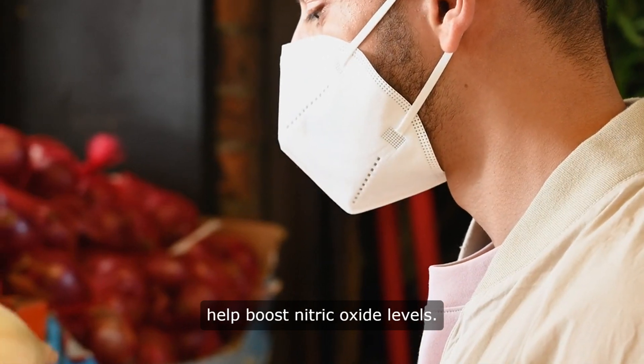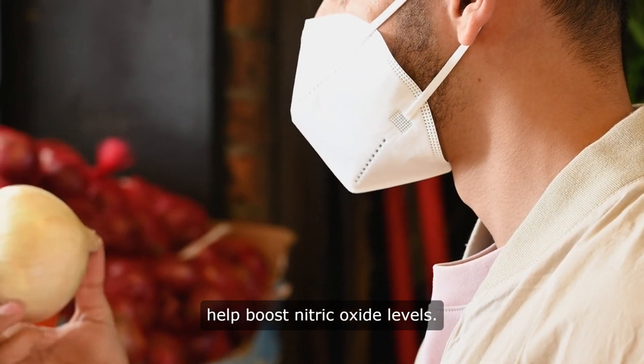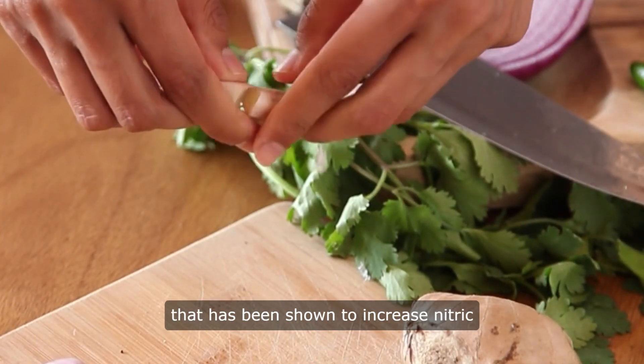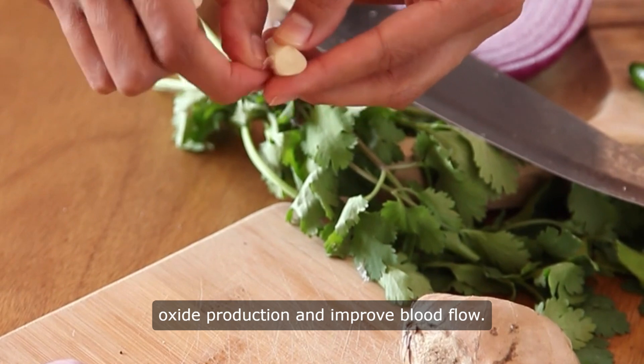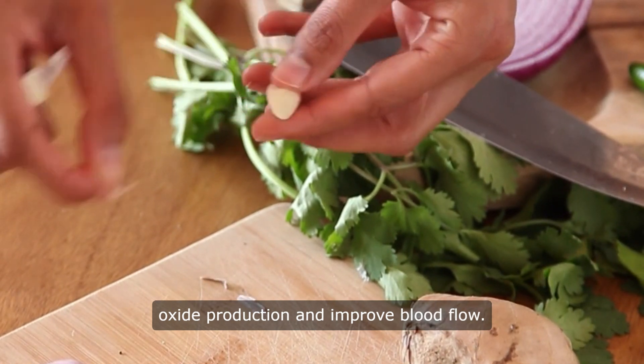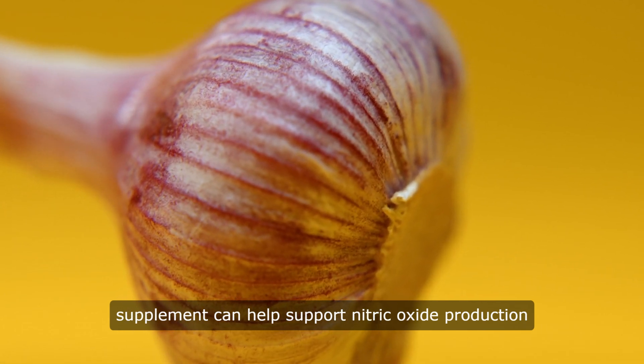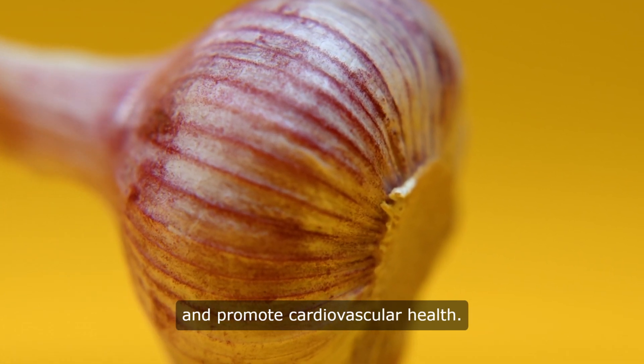Garlic is another food that can help boost nitric oxide levels. Garlic contains allicin, a compound that has been shown to increase nitric oxide production and improve blood flow. Adding garlic to your meals or taking a garlic supplement can help support nitric oxide production and promote cardiovascular health.